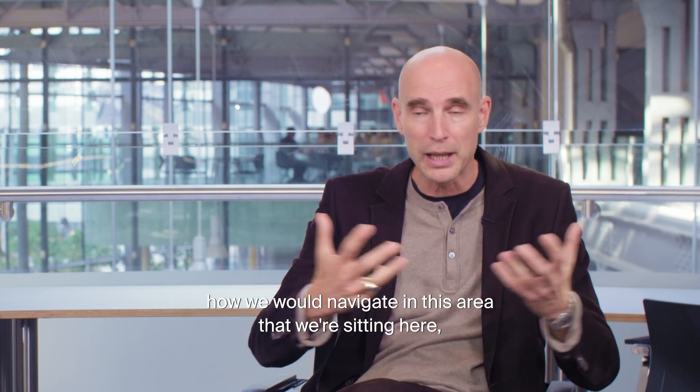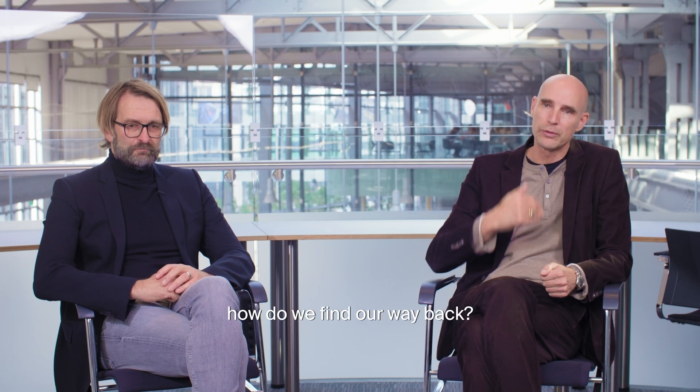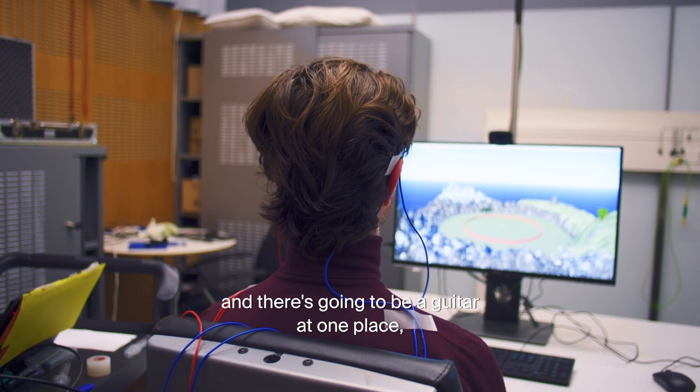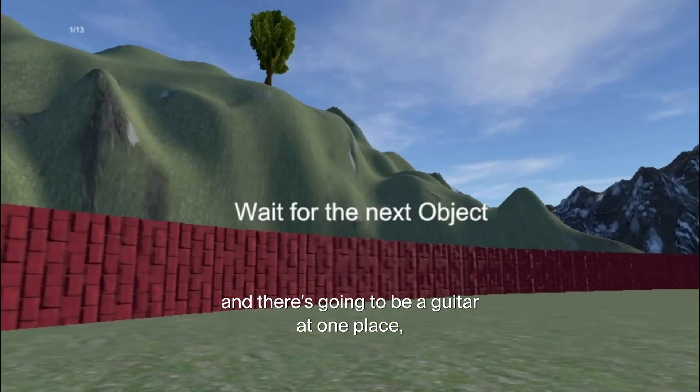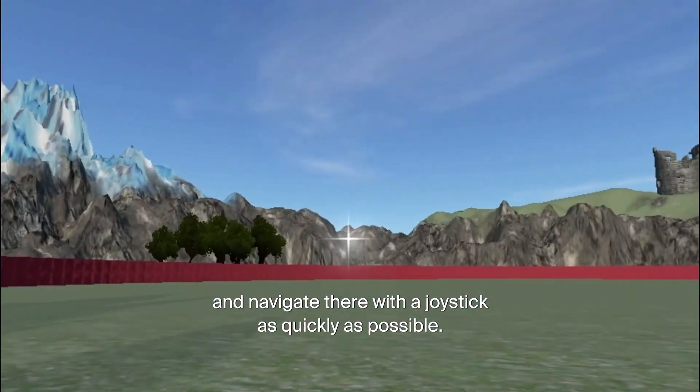How would we navigate in this area — going to a chair over there, going to a target over there, how do we find our way back? Think about a virtual game-like navigation arena where there's a guitar at one place that's going to be housed at another place, and you have to find it and navigate there with a joystick as quickly as possible.